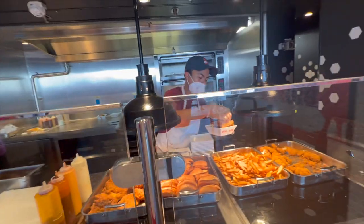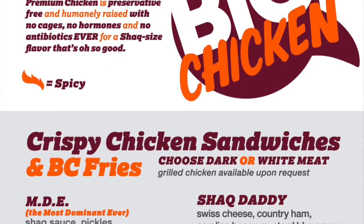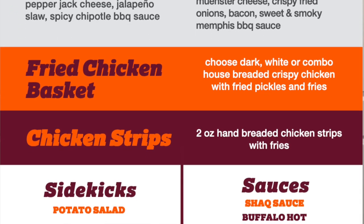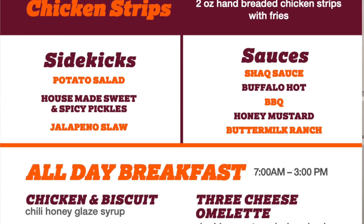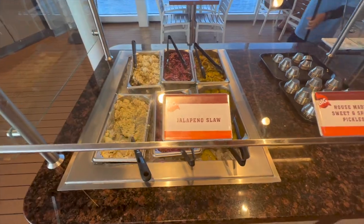Starting with the fast casual dining options, first we have Shaq's Big Chicken. This chicken spot was introduced on the Carnival Mardi Gras and has slowly made its way through the Carnival fleet. This restaurant specializes in fried chicken sandwiches and fried chicken tenders. They also have grilled chicken if you're trying to have a healthier alternative. The french fries are to die for and they have an amazing toppings bar to help dress your sandwich.